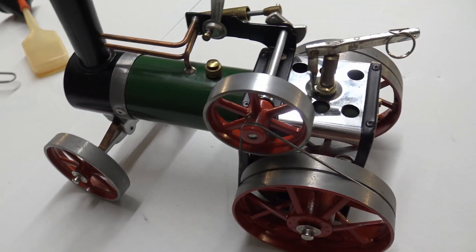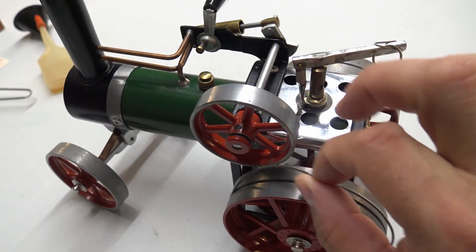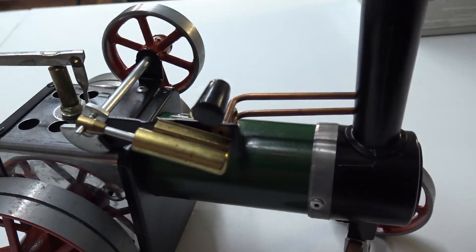So some 30 years ago my grandfather purchased this model steam tractor, and today we're going to fire it back up and have a bit of fun playing with it around the garden.